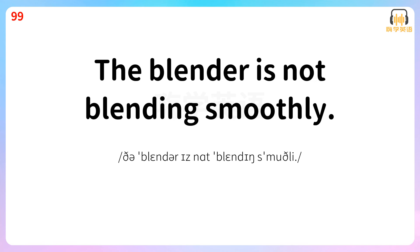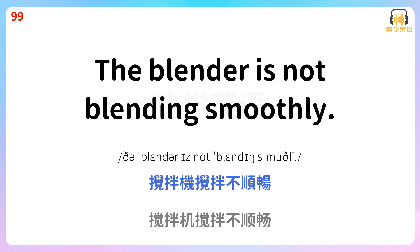The blender is not blending smoothly. 搅拌机搅拌不顺畅。